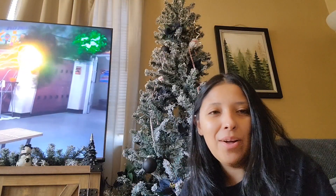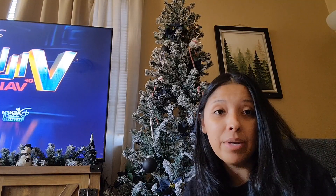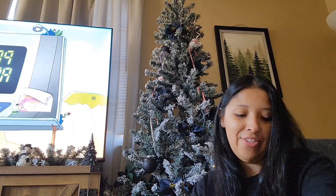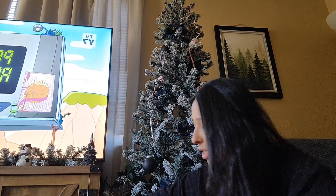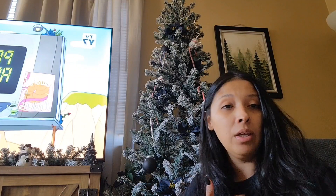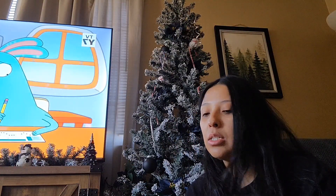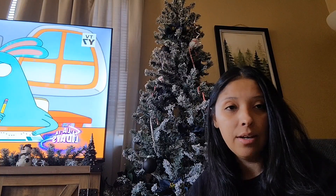Hey everybody, welcome back to the Moonlit Raven. Merry Vlogmas, Merry Gothmas, Merry Christmas, Happy Holidays — everything. Today is, for me, Vlogmas Day 2 because, yeah, we all got sick.